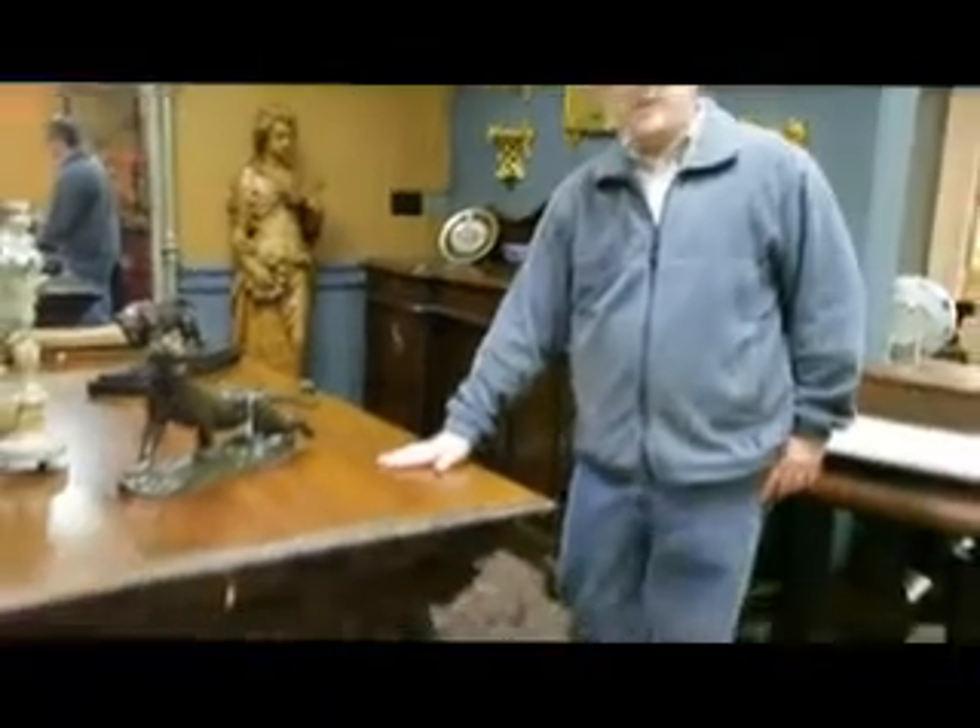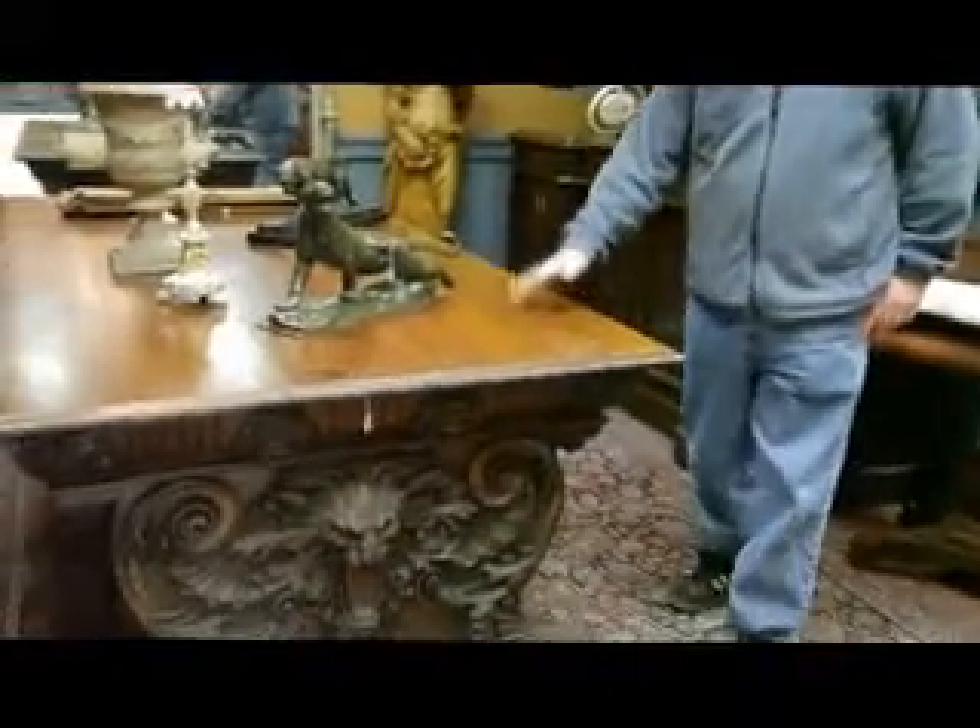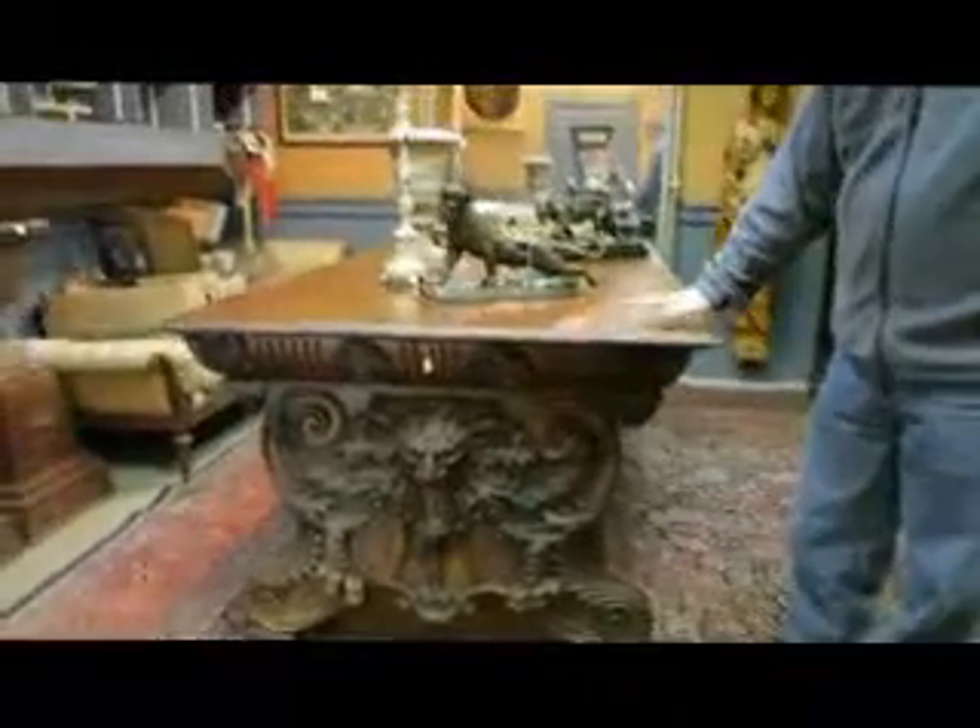Hi, I'm Andy Richman, one of the auctioneers here at Garth's Auctions. I'm going to give you a condition report on this desk right here in slot number 186 in our January 29th auction. It is a very large partner's desk, possibly by Horner of New York.